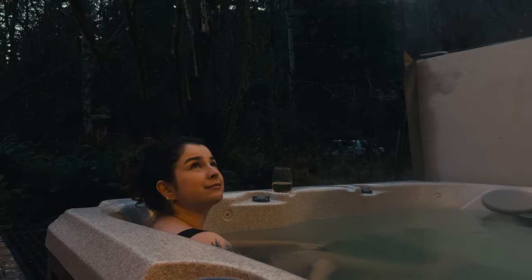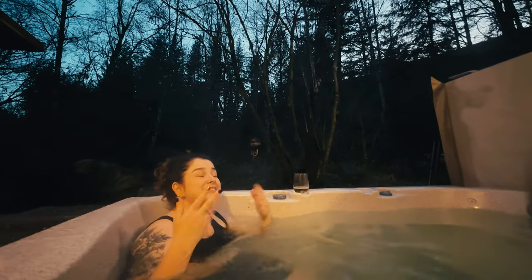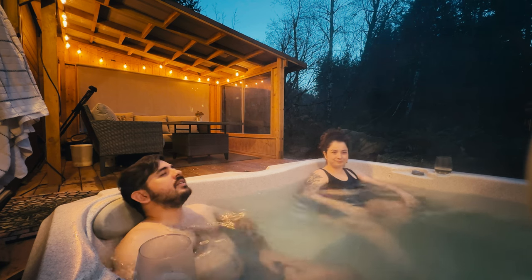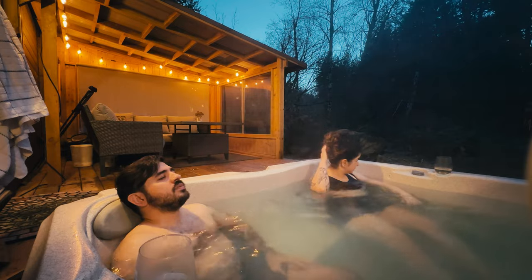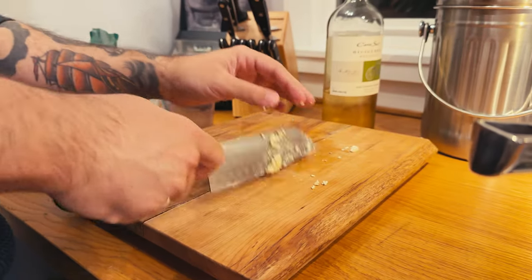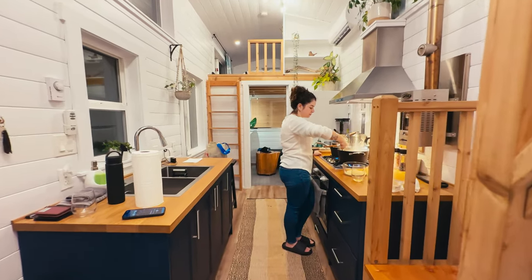As night fell, we relaxed in the hot tub, sharing laughter over a glass of wine. These moments are the essence of why we've chosen to travel more, even if it's just a night or two close to home — escaping the routine and enjoying the company of those you love. The dinner was a simple joy: blue cheese risotto paired with a white wine, an experience made even more enjoyable in that well-equipped kitchen.